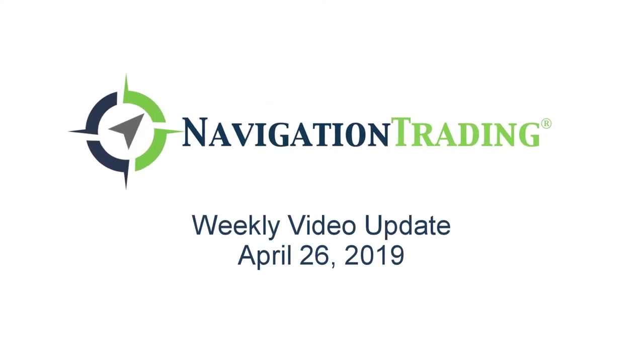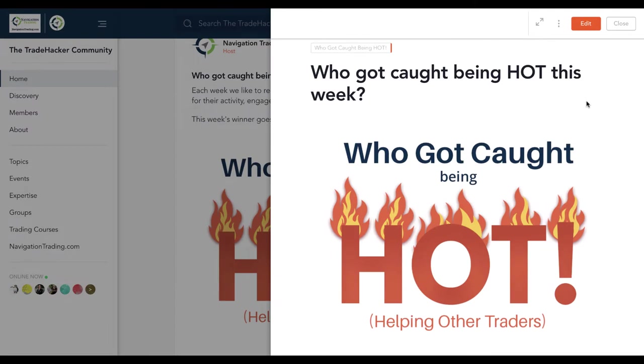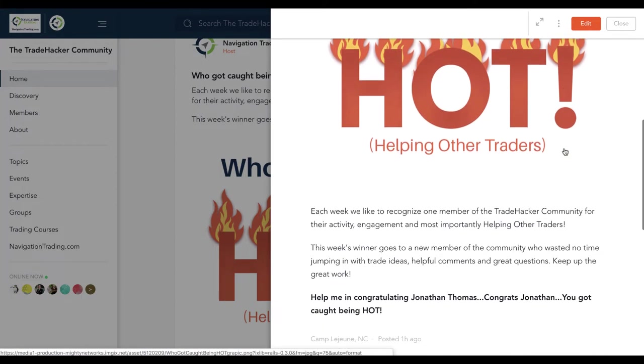What's up, Navigation Traders? Welcome to this week's video update. Today is Friday, April 26th. Hope everybody had a great week of trading. This is our weekly recap of all the trade alerts and positions exclusively for you, our pro members. Before we jump into the alerts, let's check out who got caught being hot this week in the community.